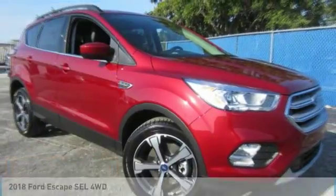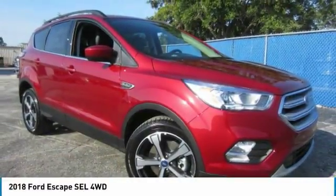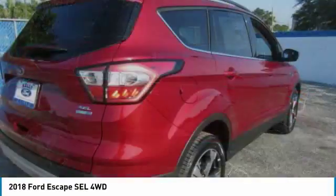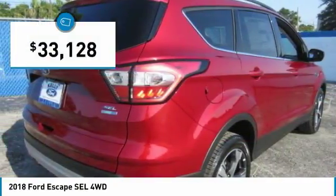Take a look at the 2018 Escape. Gas engines flex, tow, sip, and go with Ford Escape, and is priced below $35,000.